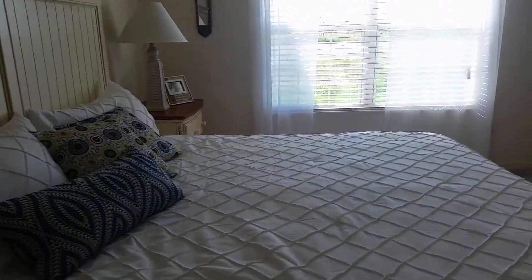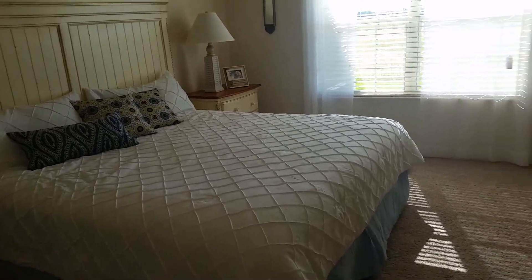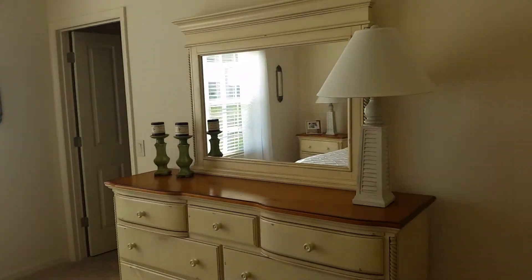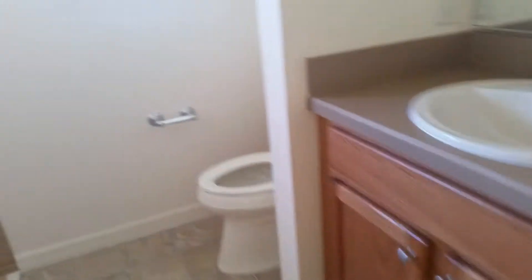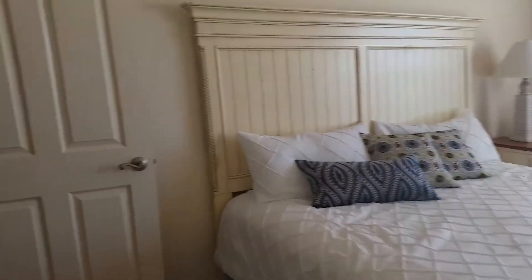Master bedroom — you have a king-size bed, nightstand, and again a dresser with mirror. Your master bathroom has his and her sinks, and the same kind of walk-in shower concept.